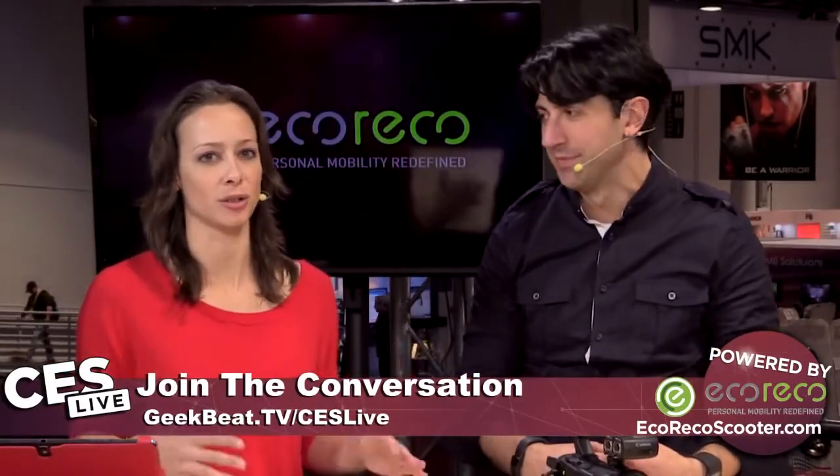Hey guys, welcome back to CES Live coverage. Here at CES 2015, I'm Callie Lewis. And I'm Daniel Rubino from Windows Central. And this is the Windows phone section of the day — and general Windows. It's all going to be one. In 2015, they're all merging. So we'll just call it Windows. Everything.